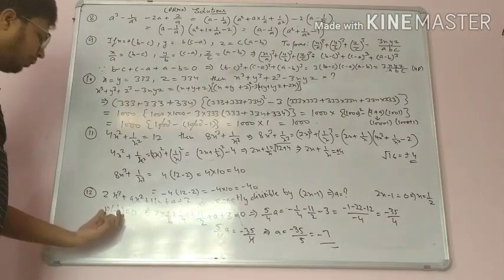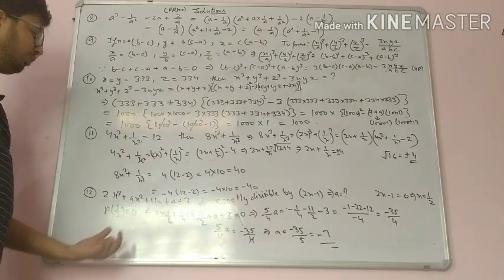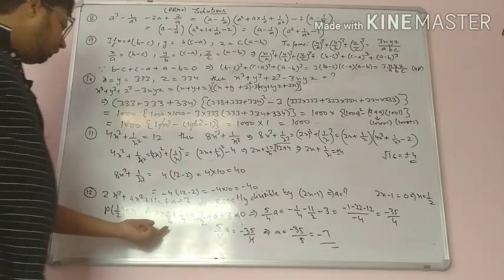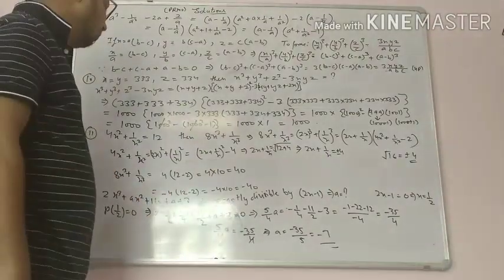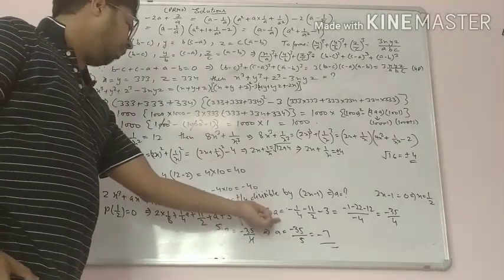Find the value of the polynomial at x equals 1 upon 2 and set it equal to 0. We get 2 into 1 upon 8 plus 1 upon 4 a plus 11 upon 2 plus a plus 3, which equals 0.